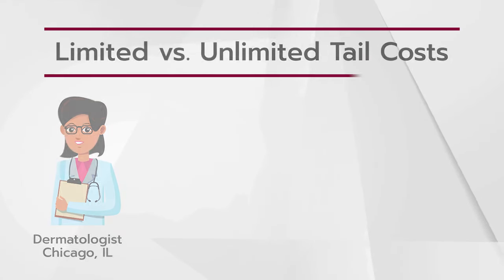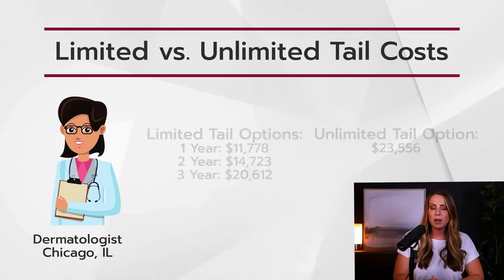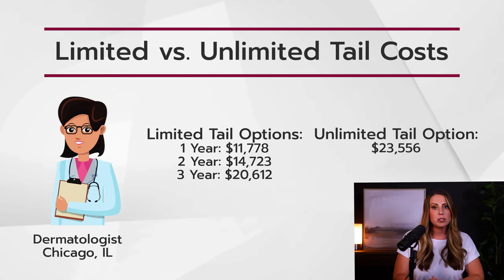Let's go back to our dermatology example. After 10 years of practice, she has canceled her insurance and her carrier has given her the following tail options. First, a one-year extended reporting period, which would cost her $11,778. Second, a two-year extended reporting period, which would be $14,723. A three-year extended reporting period would cost her $20,612, or an unlimited extended reporting period would cost $23,556. The rates aren't significantly different in this example, so our dermatologist would need to consider carefully which option she wants to choose.